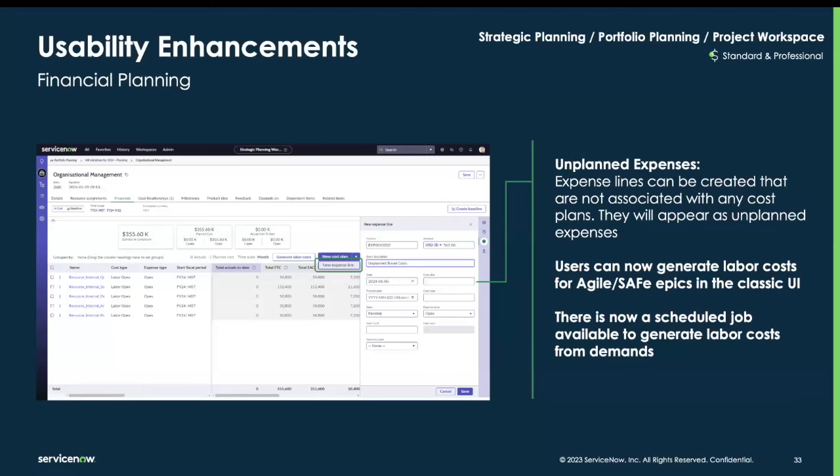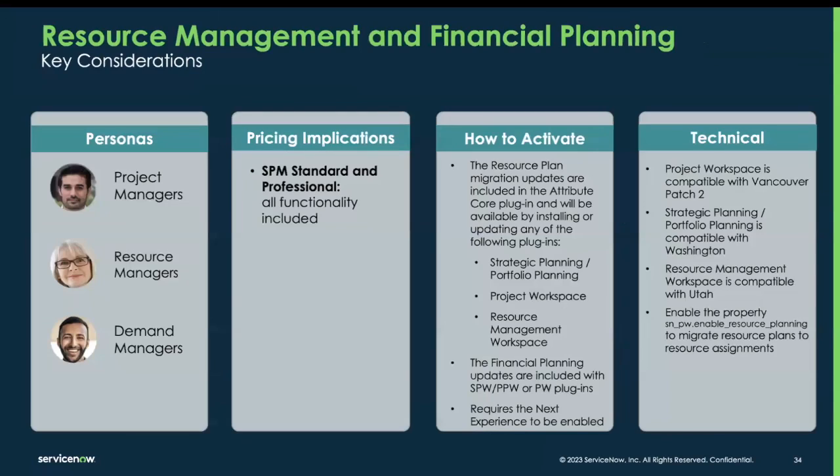Expense lines can also be created that are not associated with any cost plan and they will appear as unplanned expenses. Users can now also generate labor costs for agile and SAFe artifacts in the classic UI, and there's now a scheduled job available to generate labor costs from demands. All functionality is going to be included in SPM standard and SPM professional licenses. To activate, all you need to do is download the plugins as shown. The updates to the project workspace are compatible with Vancouver Patch 2, and the strategic and portfolio planning updates are compatible with Washington. The resource management workspace updates are compatible with Utah, and admins will need to enable the property to enable resource planning to migrate resource plans to resource assignments.